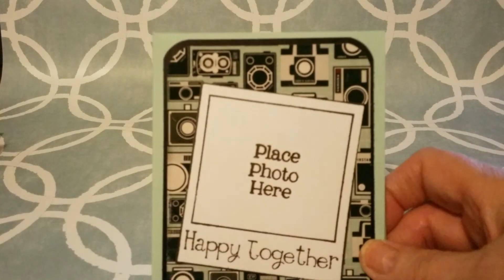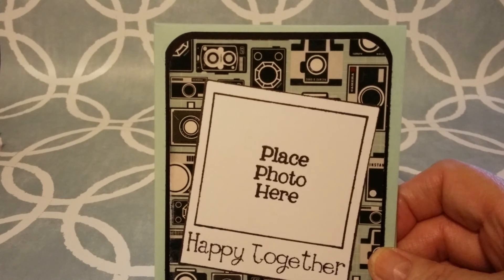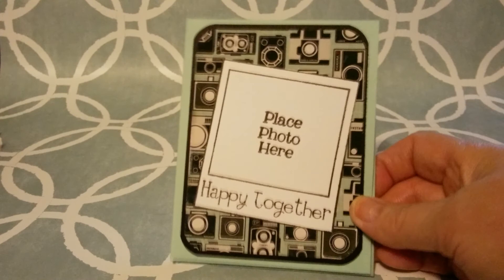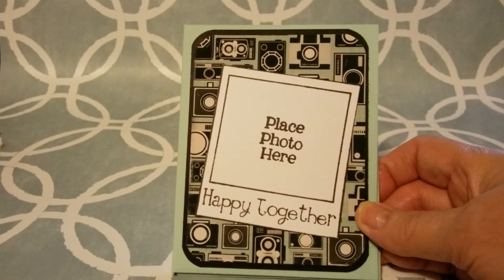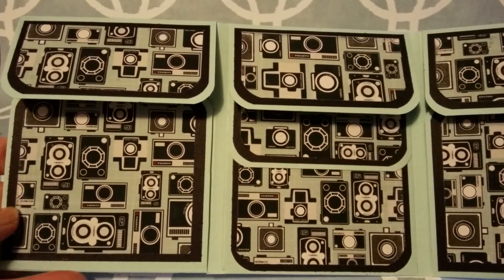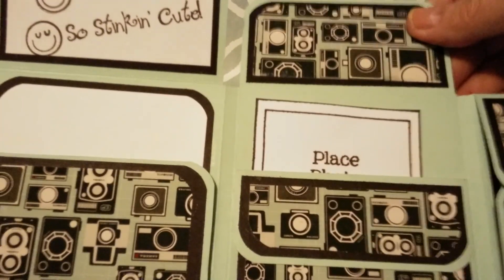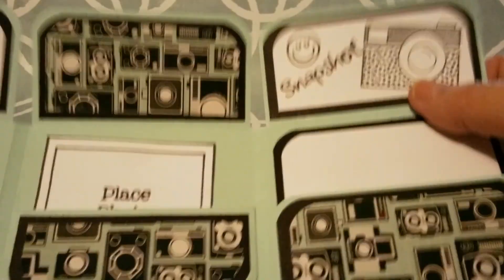And I've been making some of these photo folios — or I guess you call them mini albums. I got this idea from May May Made It, and I just love these little things. I think they'll be really great for gifts. This one opens up like this, and there's a flap here that says 'So Stinkin' Cute,' a flap here that says 'Snapshot,' and a little camera. Smiley face. And I purchased the stamp set from May May to do the stamps here.